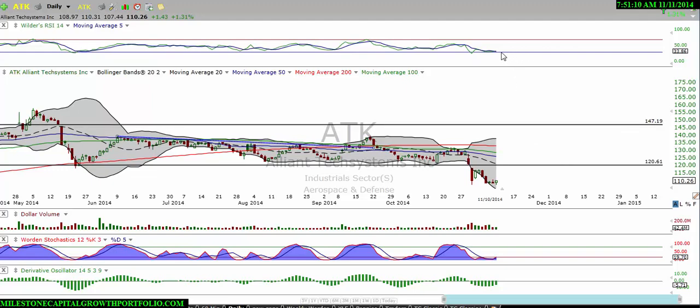We're pretty much oversold with the relative strength index at 33. The stochastics are starting to turn up and the derivative oscillator is starting to curl to the upside. Once we break the zero line, it really should get some momentum to the upside. Your relative strength index is sitting pretty low right now at 33.